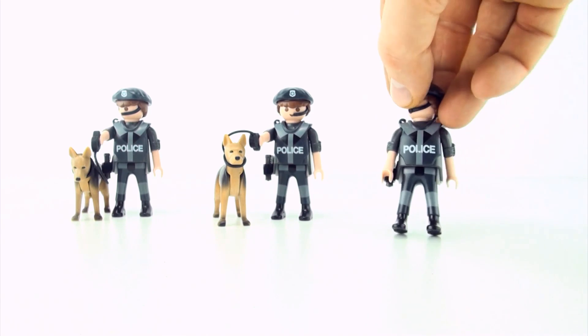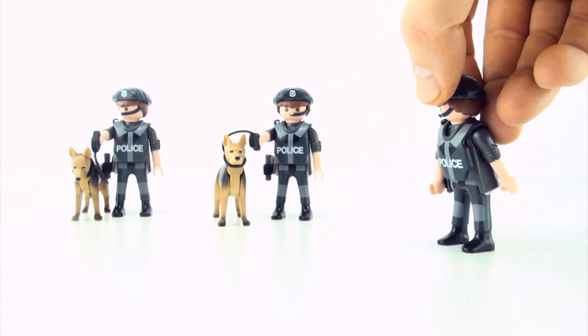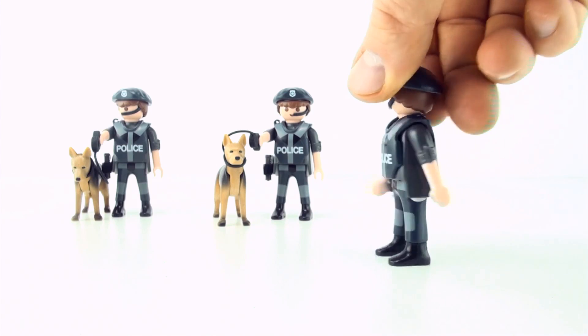So which is the odd policeman out? That's right, it's policeman number three. Policeman number three does not have a police dog.